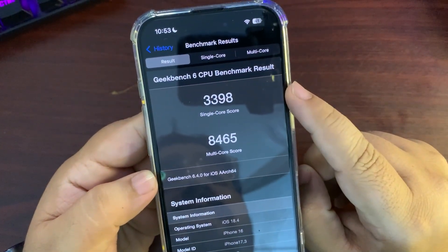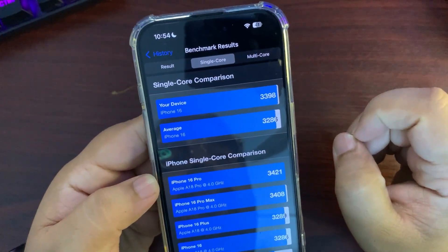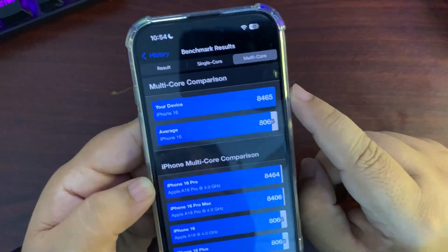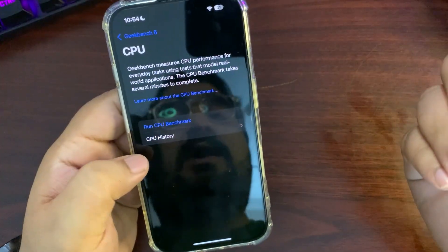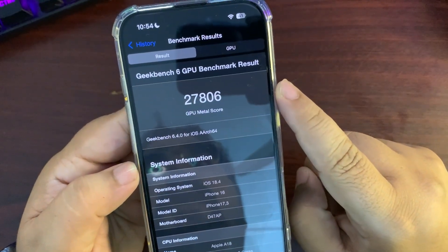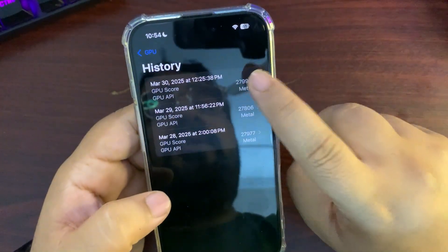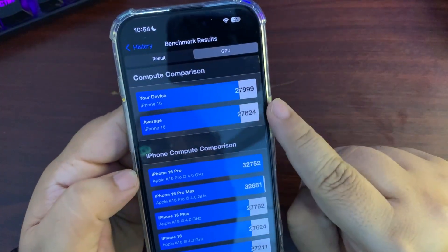After a couple of hours I ran the test again and the scores got much better — 3398 on single-core and 8465 on multi-core. Both are now higher than the average, which is a nice improvement. I also ran the GPU test: it was 27,806 right after the update, slightly higher than average, then 27,999 on the second run — also above average.